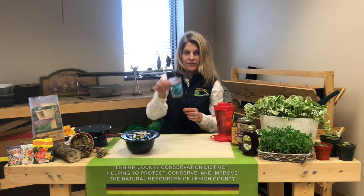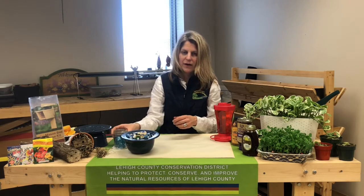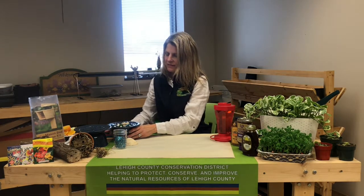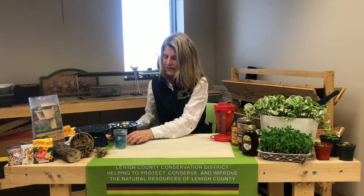If you are interested in using shells, you can even use some of the brighter ones. The red ones and orange ones are very attractive colors for pollinators.